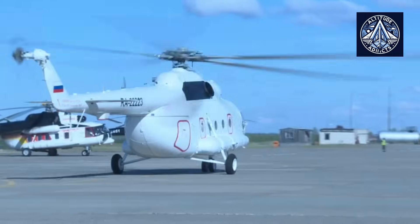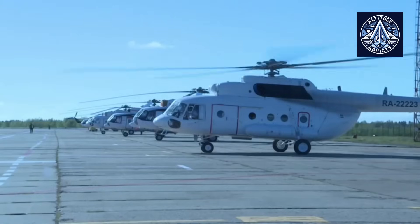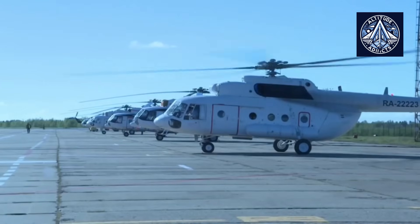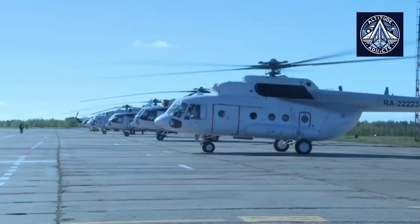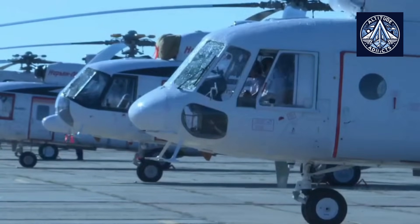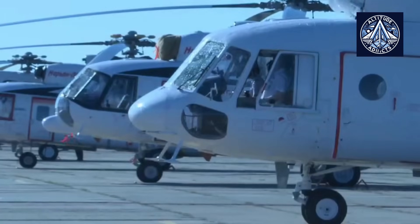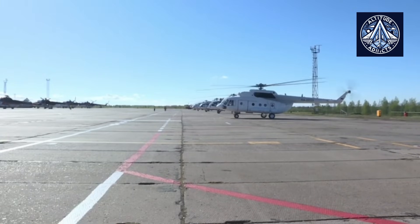The Mi-8 SMT is a modification of the MIL Mi-8, a medium twin-turbine helicopter that was first developed by the Soviet Central Aerohydrodynamic Institute in the 1960s and entered service in 1967. The Mi-8 series is known for its adaptability, as it is capable of performing various functions such as transport, reconnaissance, armed gunship, and airborne command post.